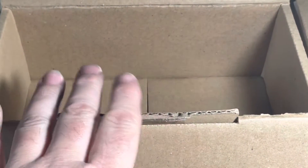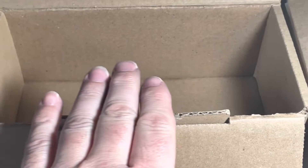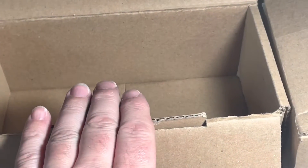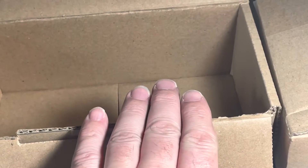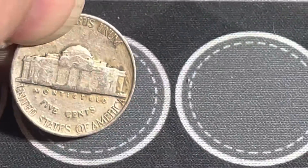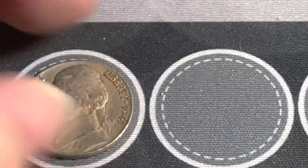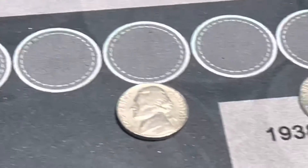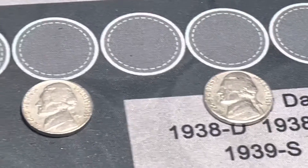We had 20 hunted, then 10 more with zero finds, bringing us to 30. Then 10 more — roll 39 we found a 1941 Philadelphia. So that gave us six total in the first 40 rolls.